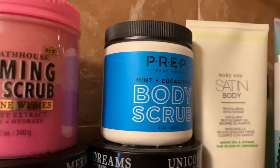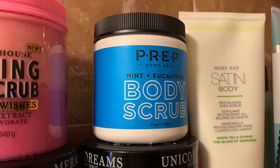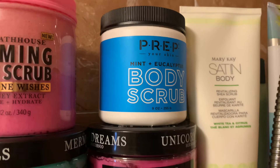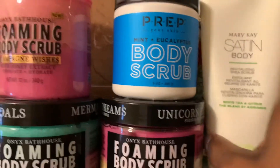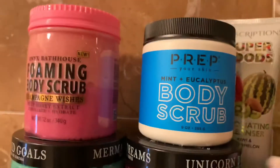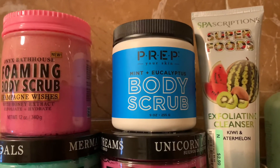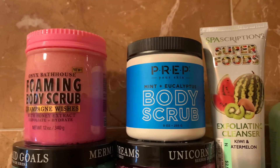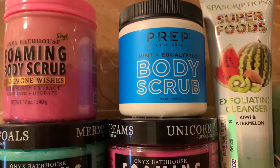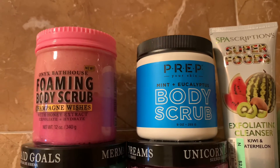I also have a Mary Kay Satin Body body scrub — I love their scrubs just as much as their body washes. Back here is a tube of exfoliating cleanser in Kiwi and Watermelon. I love everything watermelon, so if I see something with watermelon I'll typically try it. This was $2.99 and I haven't used it yet but I picked it up the other day.